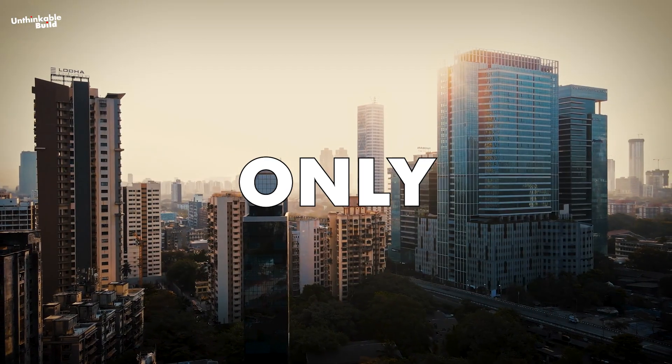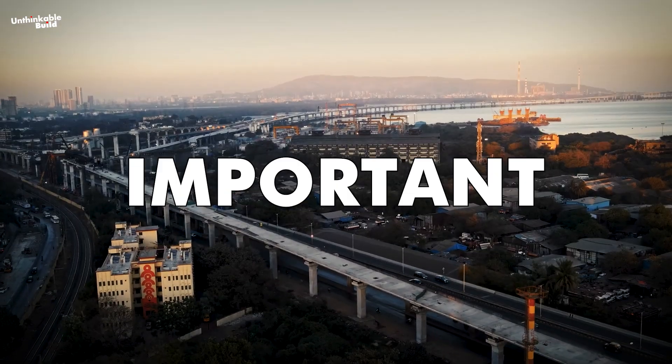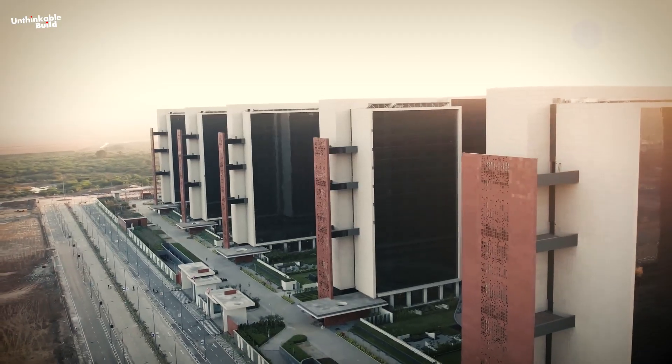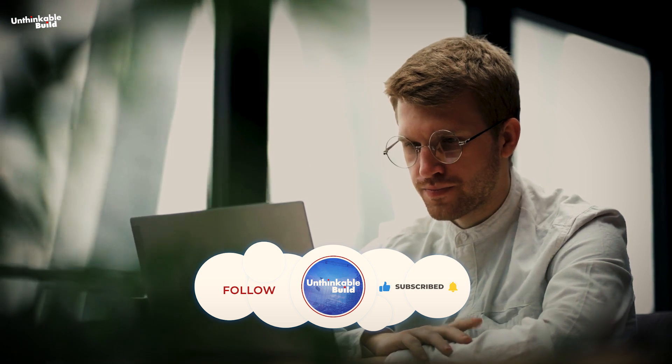Is the symbol of development only modern and high-rise buildings with unique engineering? Or should other important matters of improvement also be considered a sign of development? Be sure to let us know what you think. Do share your thoughts, like and share this video, and subscribe to our channel for more videos about Buildings Beyond Imagination.